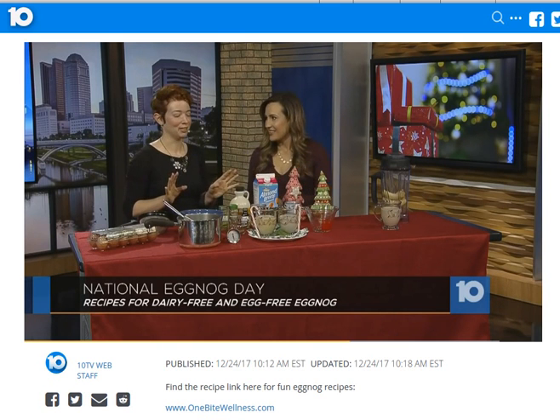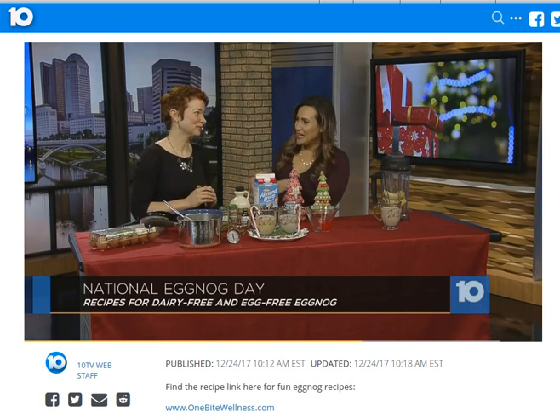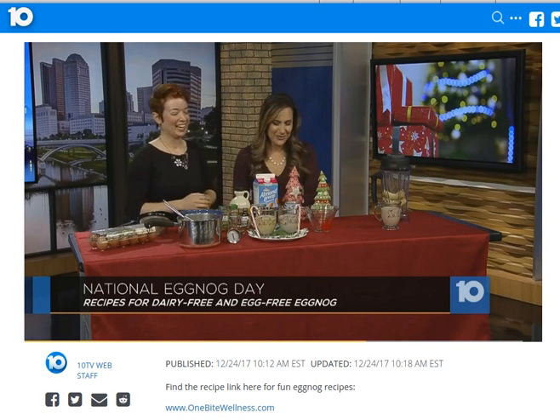You don't want to run this through MyFitnessPal because it's about 400 calories per cup. So it's quite a bit — but it's the holidays, so it's totally fine.